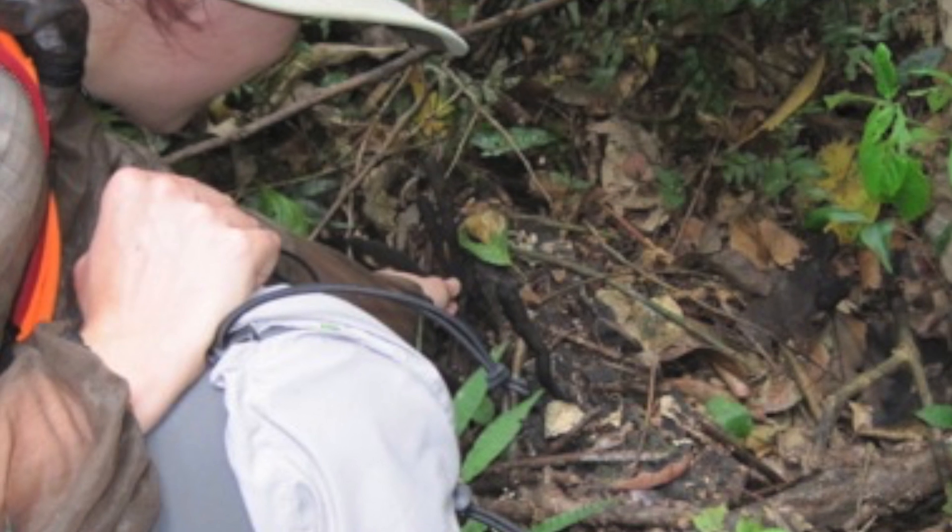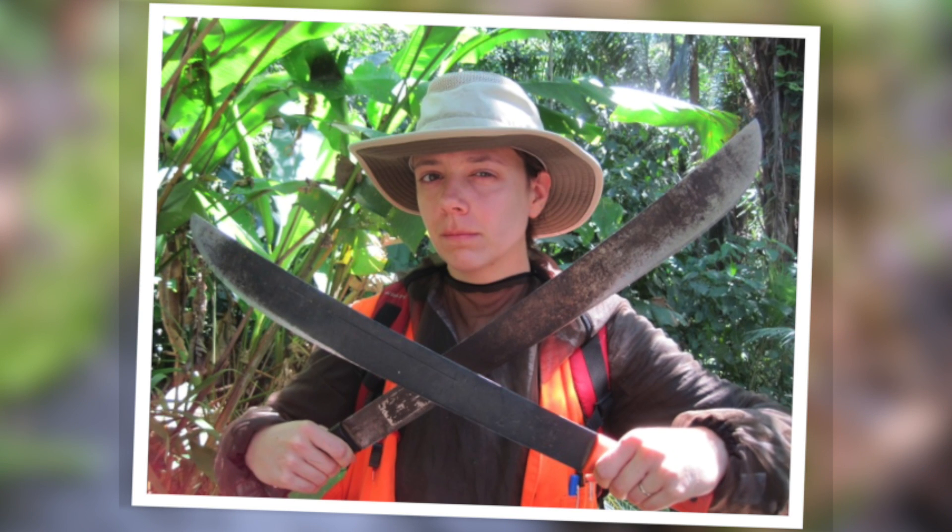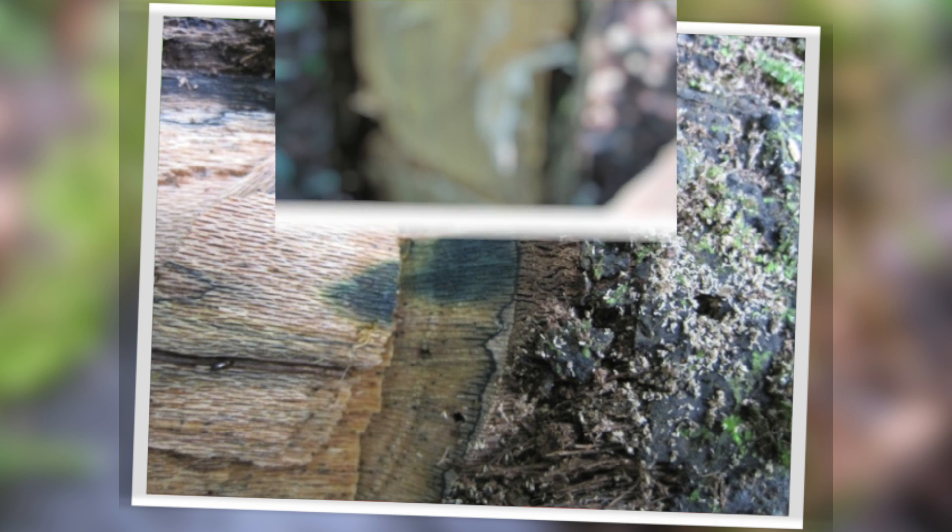There is a pretty strong field component to this work because we're always looking for new fungi that make new colors. A lot of tropical fungi make really cool colors. I just spent this last spring in Peru in the Amazon rainforest. We go out usually with our machetes and just start whacking away at fallen dead trees, opening them up and seeing if we can find some neat colors.